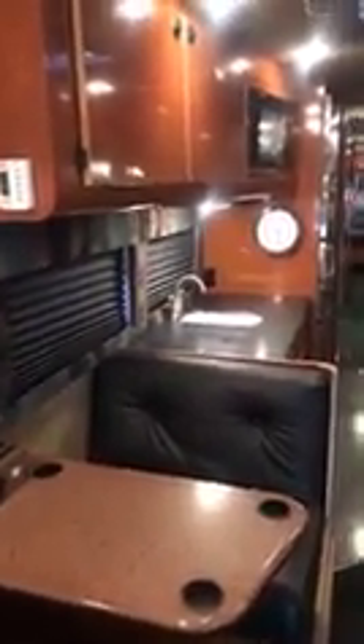It's a 45-foot Van Hool entertainer bus. A little history — with some research we were able to find out that back in the day, the band Coldplay actually used this bus. It came from LA, so who knows who else was on this thing, probably partying a lot harder than we ever will.